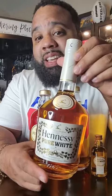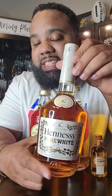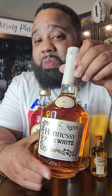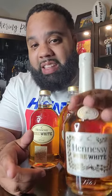Last but not least, here's the pure white Hennessy in the VS-type bottle. This dropped in 2018 only in the Caribbean and it came back again in 2021. It's crazy but they were so limited, you probably can't get it anymore.